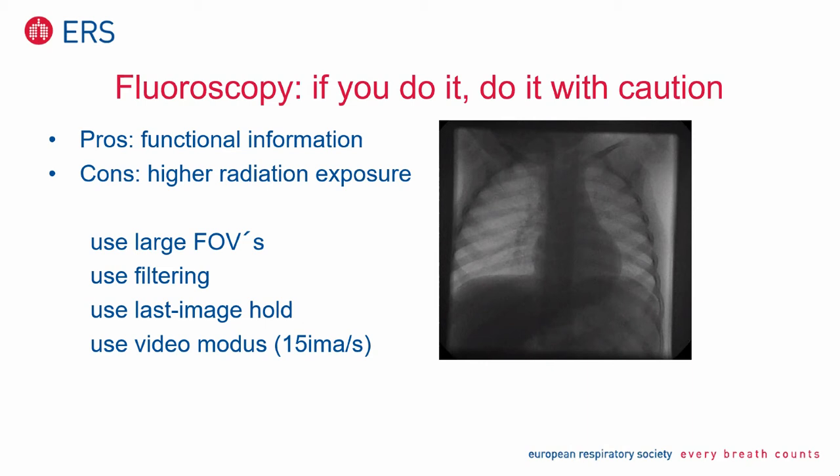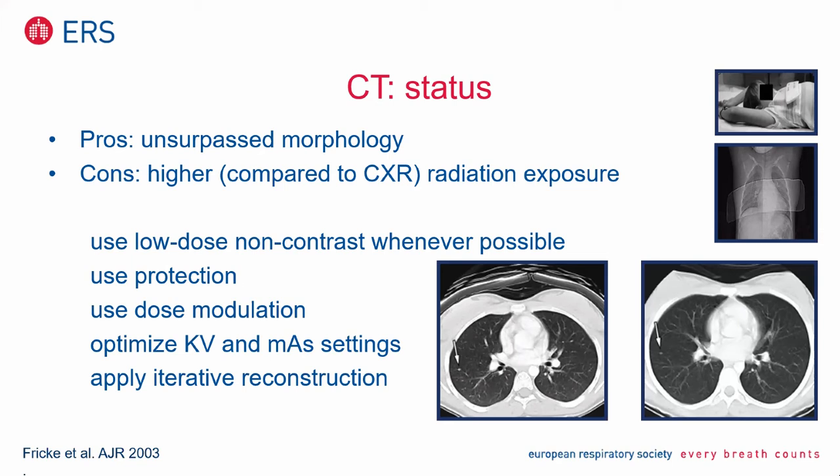I switch over to CT. CT has, as a pro, unsurpassed morphology and the highest resolution of any currently available imaging technique. However, I see a question: what are FOV's — field of view? That's the area you capture. For example, if you select a smaller field of view for only the right lung, then the dosage is half of the full field of view. That's clear.